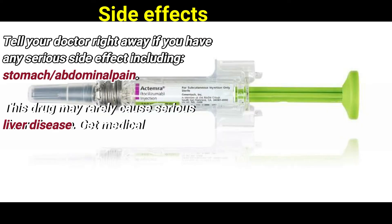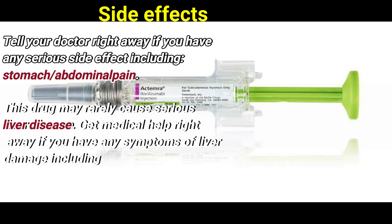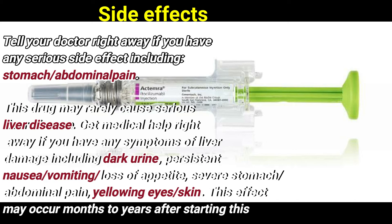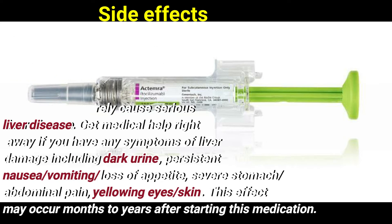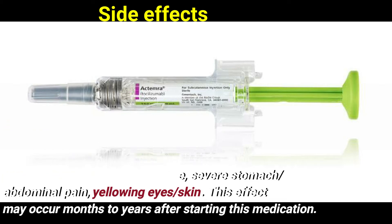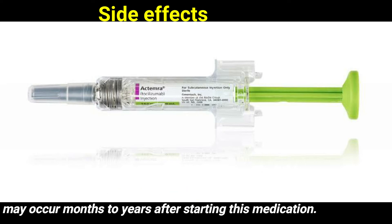Tell your doctor right away if you have any serious side effects, including stomach or abdominal pain. This drug may rarely cause serious liver disease. Get medical help right away if you have any symptoms of liver damage, including dark urine, persistent nausea, vomiting, or loss of appetite.